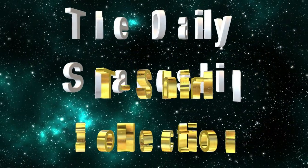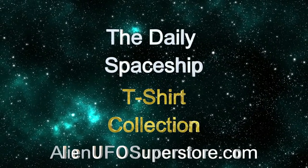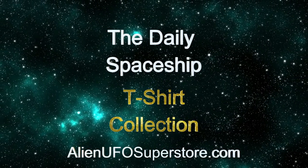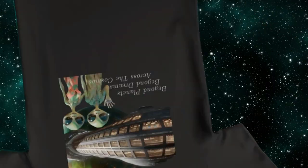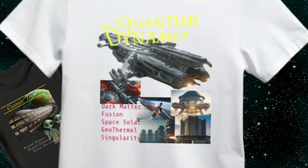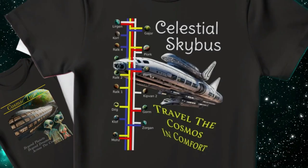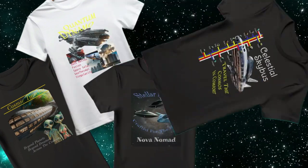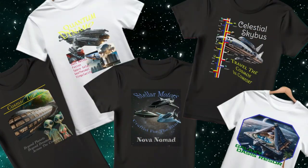Calling all space enthusiasts! Get ready to embark on an adventure like no other with the Daily Spaceship T-Shirt Collection from Alien UFO Superstore. From the iconic Cosmic Traveler to the legendary Quantum Dynamo, including the Nova Nomad, Celestial Sky Bus, and Galaxy Oasis Resort, we've got your favorite ships in the fleet as part of the ever-growing collection.